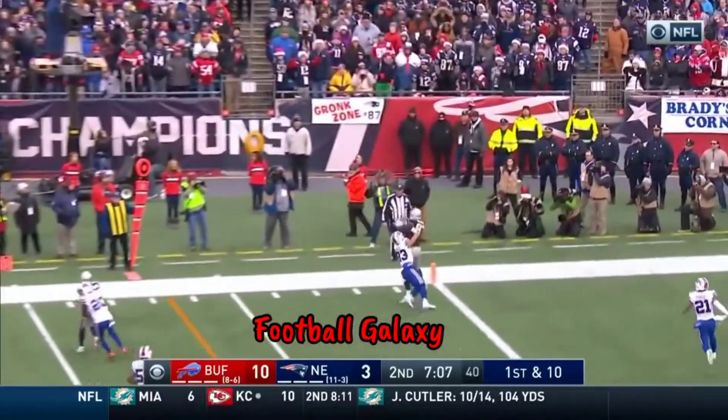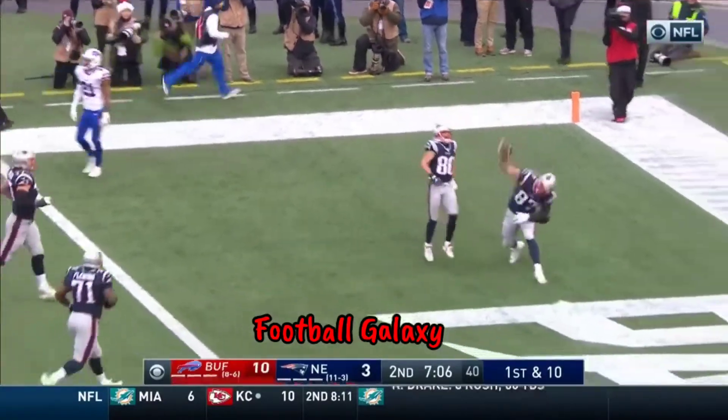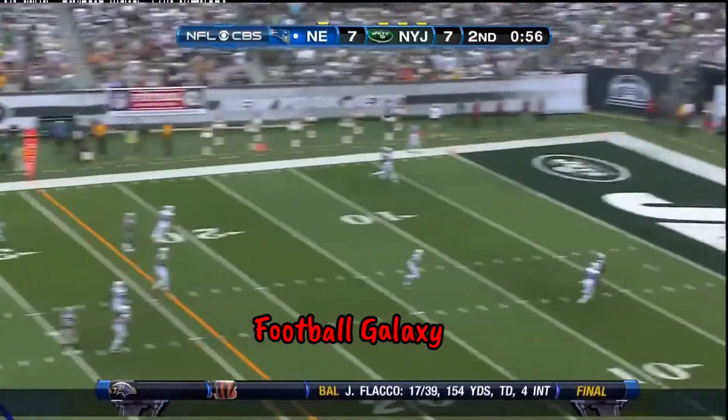Here's Brady — pass — what a catch! Gronkowski, touchdown! Play the field, play the clock, and they get to the line quickly. Don't they? Brady goes for the big one.